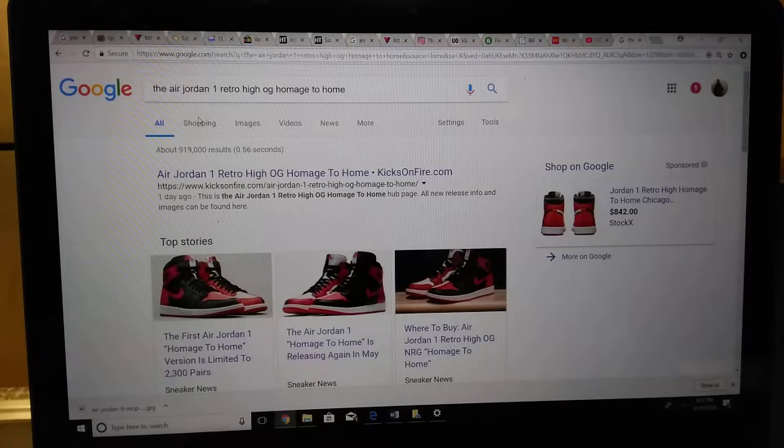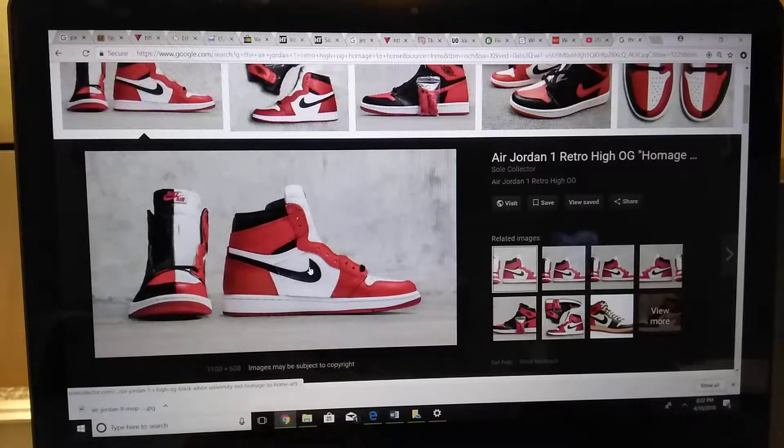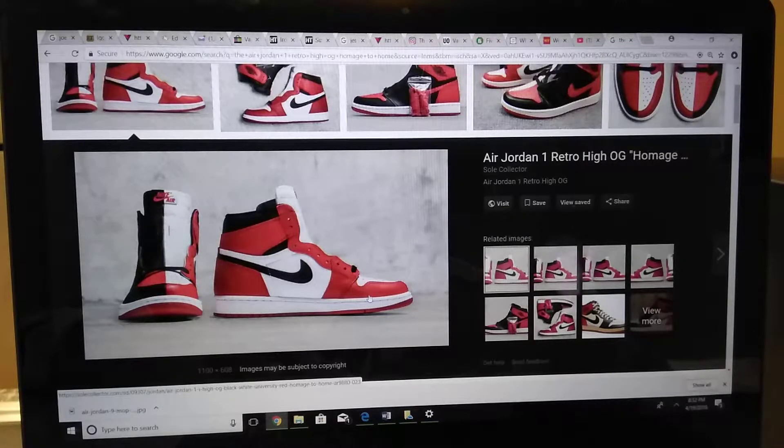On one side the shoe has a Scarface thing going on — I don't know what they mean by that but it's pretty dope. One side is the Bred side and the other side is the Chicago side. You can see why it's called Scarface because the color is black and white. They say this has better leather — disclaimer, nobody should compare this, it's going to be the best leather on the Homage to Home.